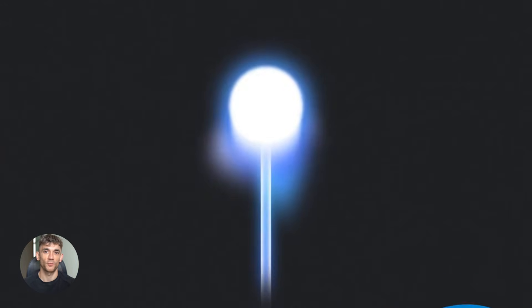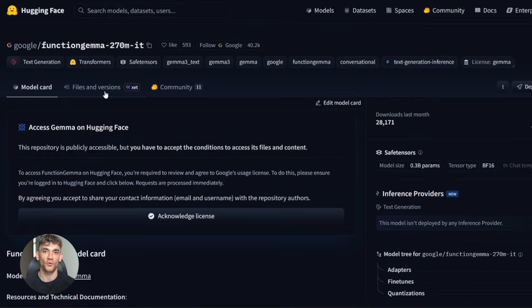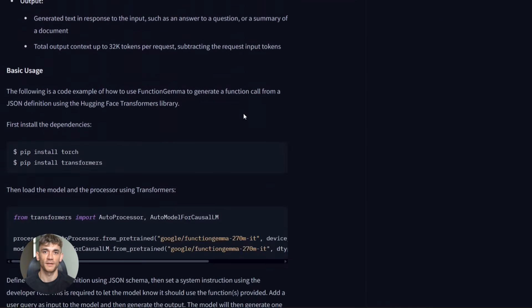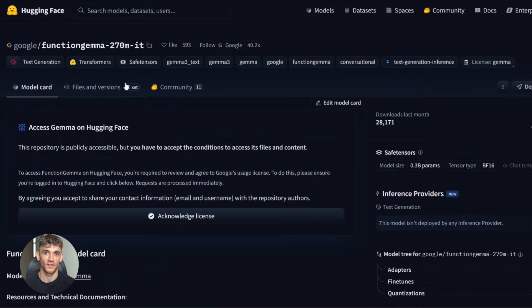So how do you actually use this thing? Google made it super easy. First, you download the model from Hugging Face — it's called Google Function Gemma 270M IT. You install the Transformers library, then you load the model with just a few lines of code.